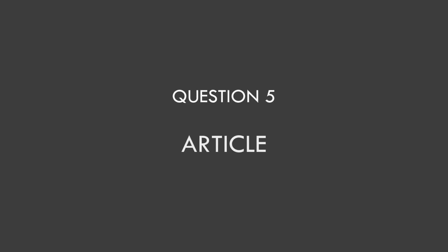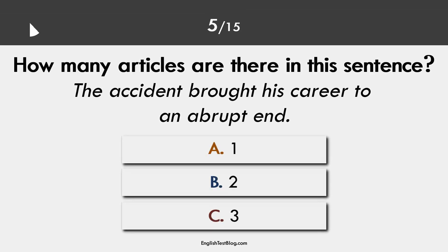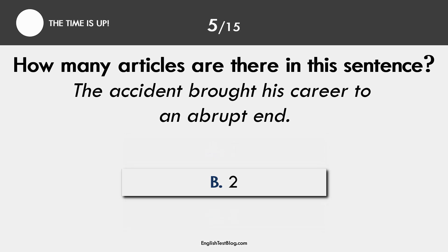Question 5. Article. The correct answer is B. There are two articles in the sentence.